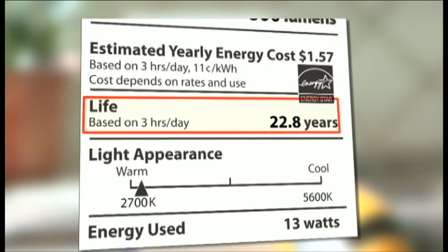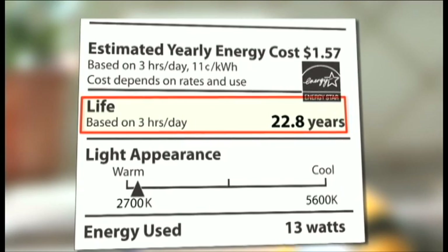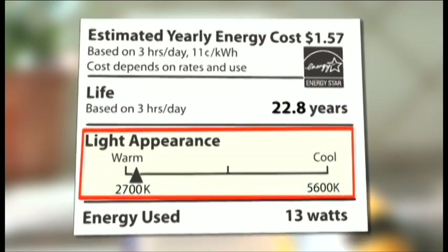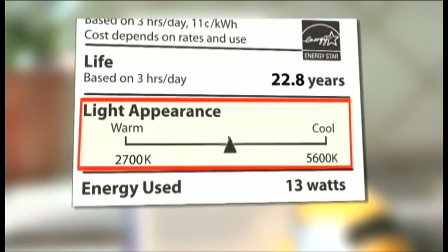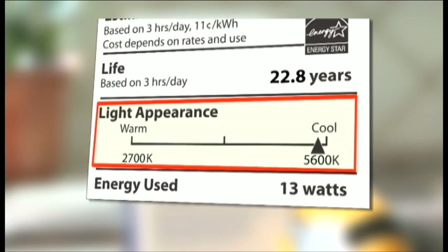Below that, you'll see how long the bulb will last — some of the efficient options last over 10 years. The color appearance scale lets you know if the bulb will appear warm or a yellow hue, or appear more cool or blue.